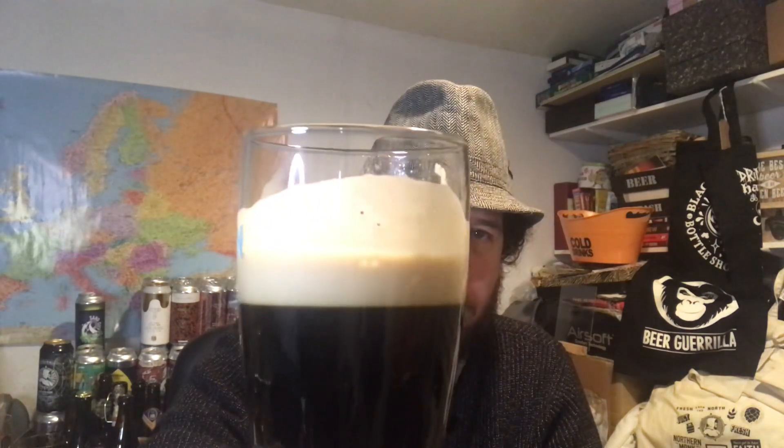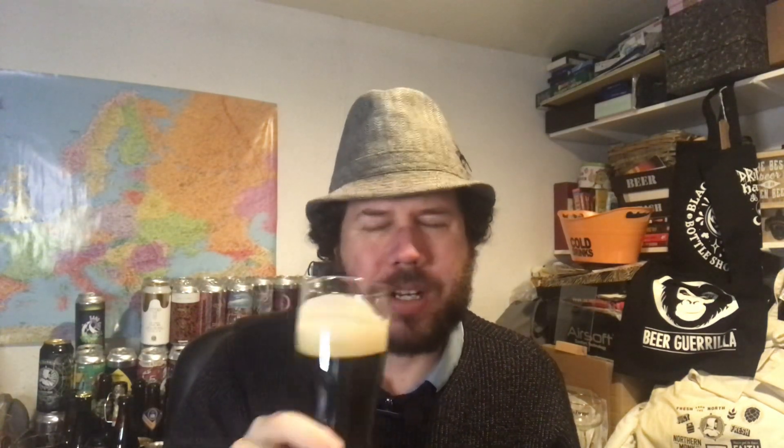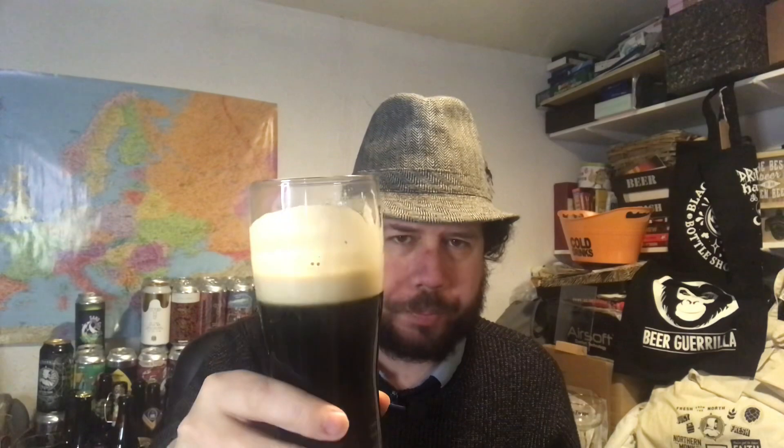Mouthfeel is creamy, as you'd expect. Very easy drinking — not light at all, but not heavy either. It just glides down. The drinkability is one thing about Guinness — easy drinking, I could drink lots of it, really session it.